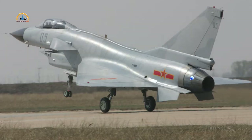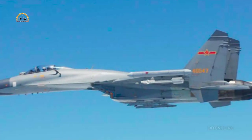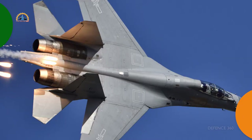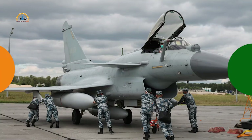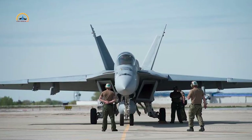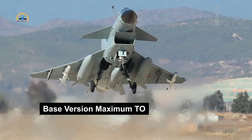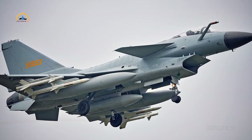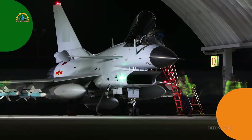The J-10A is powered by a 127 kN thrust Russian-made AL-31FN turbofan engine, a modified version of the AL-31F used primarily in the Su-27 and J-11. Russia did not allow local production of this engine in China, so China powered the J-11 series with the local WS-10 engine. The base version has a maximum take-off weight of 18,600 kg, a top speed of Mach 2 at high altitude and Mach 1.2 at sea level. It requires 400 meters for take-off, has a combat range of 1,100 km, and a service ceiling of 59,000 feet or 18,000 meters.